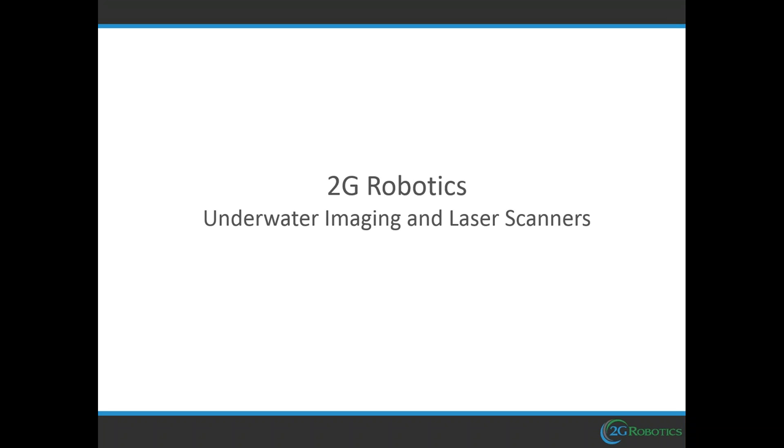Depending upon where you are, we'd like to get this webinar going as quickly as possible. We'd like to welcome Sean Elmer. Sean's a graduate of the University of Waterloo Engineering, and he's the lead technical product specialist for the company 2G Robotics.